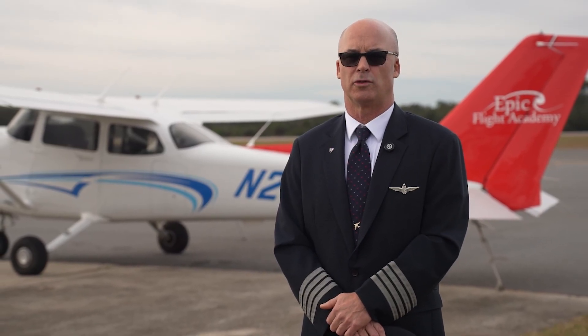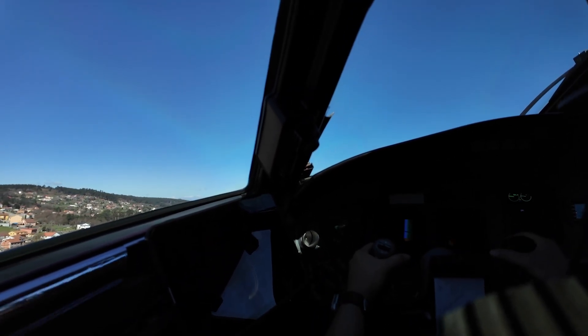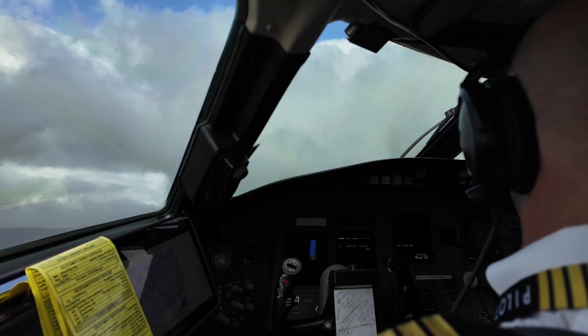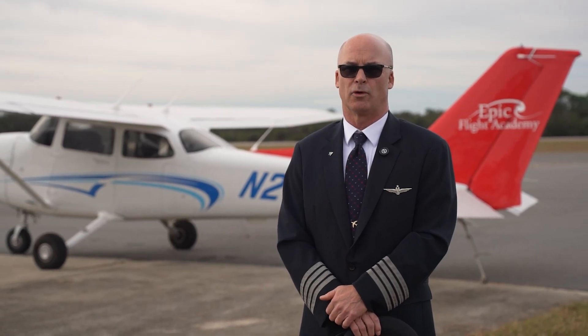METARs and TAFs are updated periodically, so it's important not to just review them prior to the flight for planning purposes, but also while you're en route. If you have a two or three hour flight, the weather can change significantly and that may change your destination or your planning from that point forward.